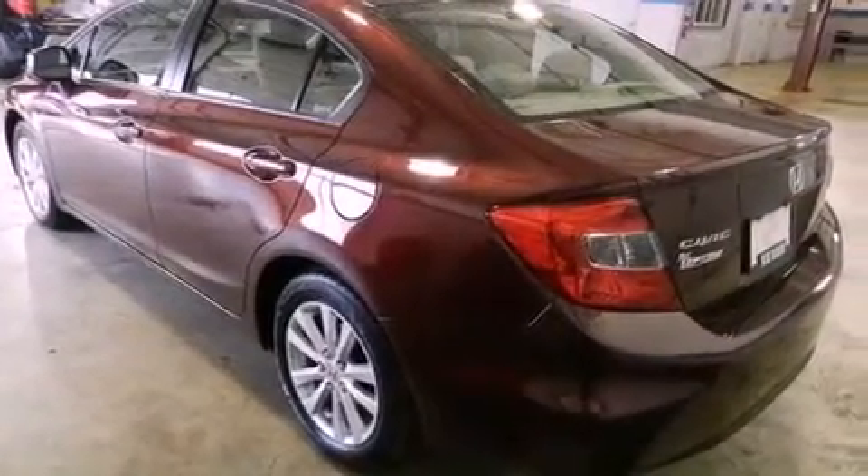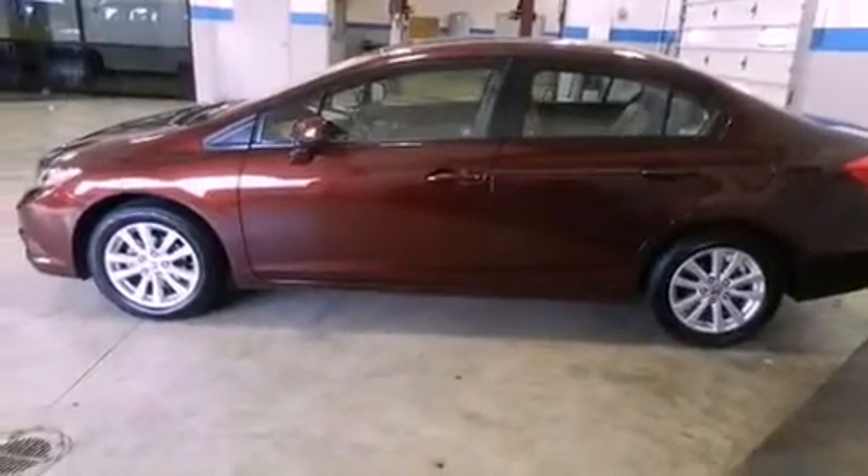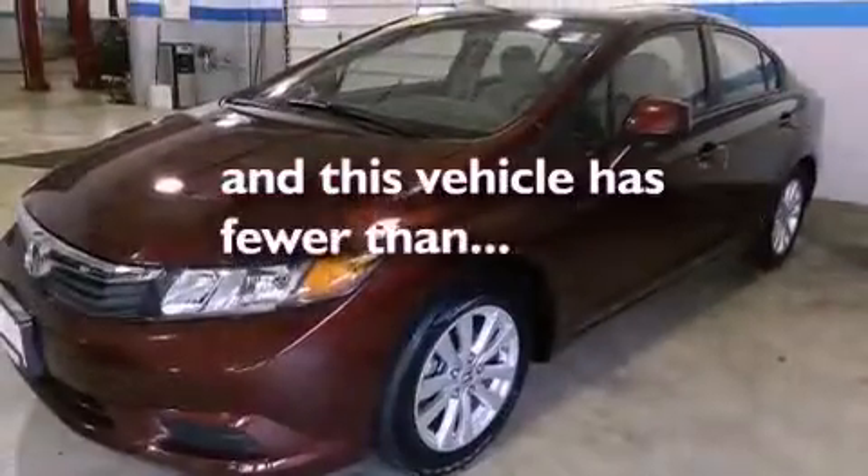A passenger side vanity mirror, a security system, an anti-lock braking system, and air conditioning are also included. This vehicle has fewer than 29,000 miles on the odometer.